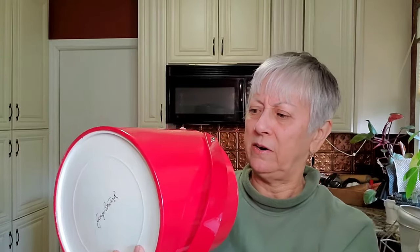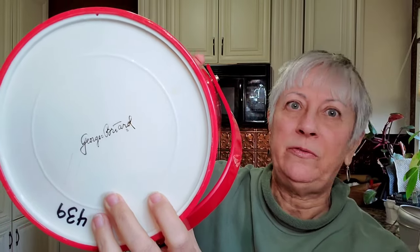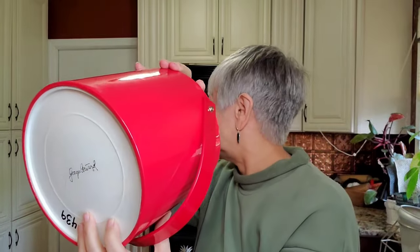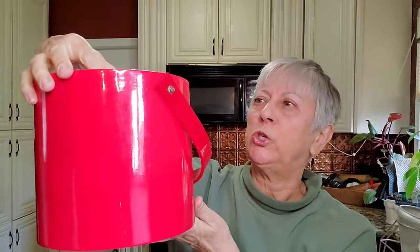This was a lucky lucky find — it's in really good condition. It's a George Briard red ice bucket — perfect timing with Valentine's Day in a couple of days. Beautiful condition. George Briard ice buckets at Gresham always sell for me; I've been very lucky with those.